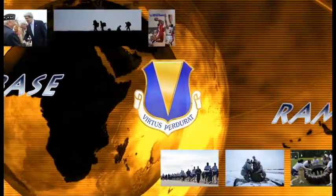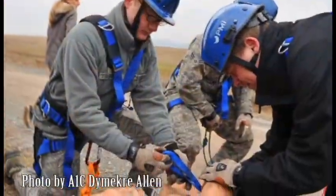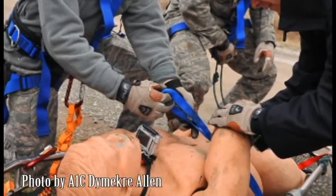This week in Ramstein Photos, we visit a variety of careers and activities around the base. Pictured here, Airmen from the 86th Civil Engineer Squadron secure a simulated casualty during a conducted rescue technician certification training.